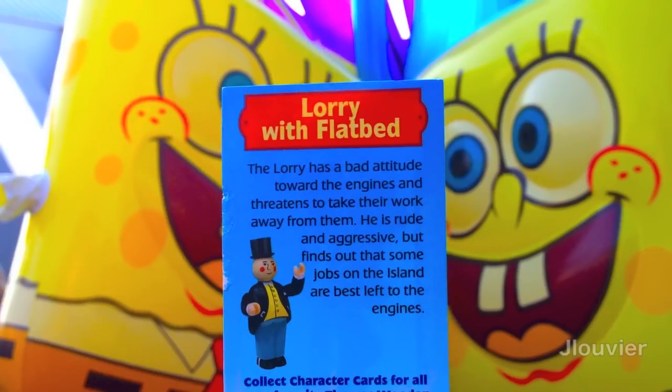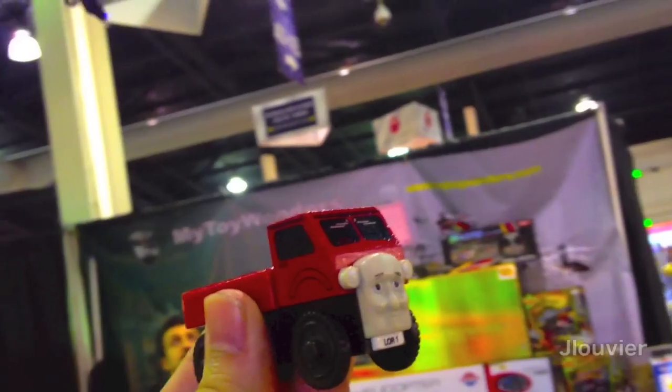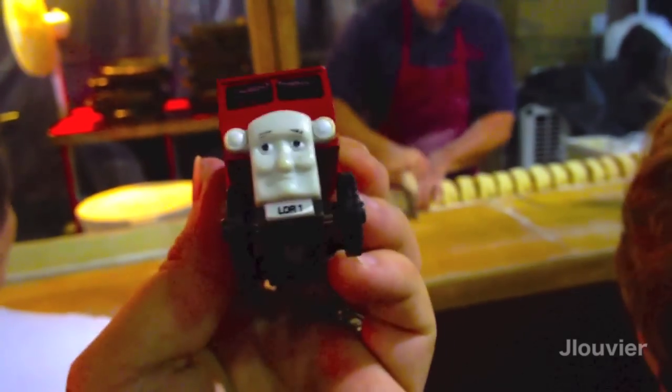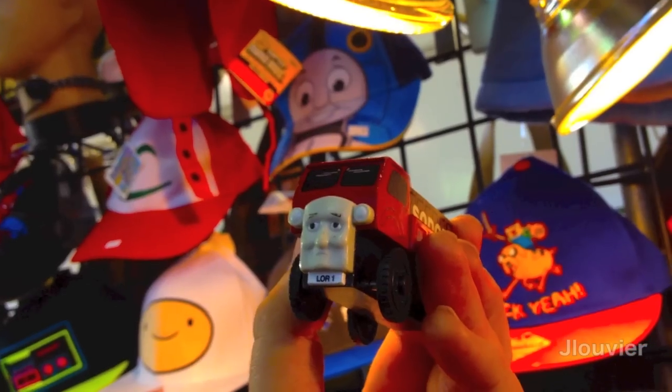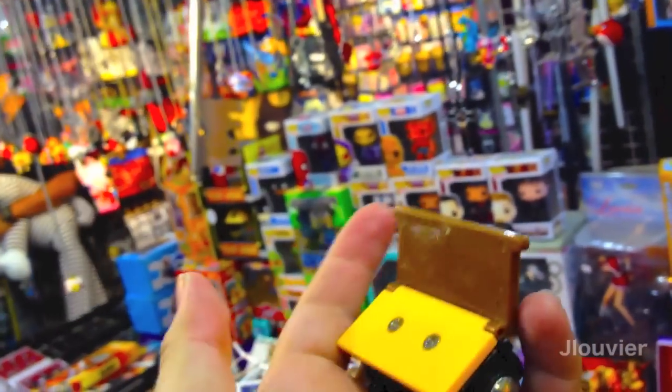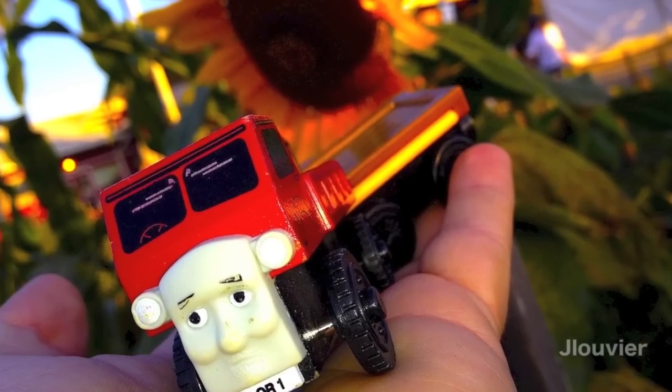Lorry 1 is the most popular amongst his other two brothers but is equally as mischievous. He is also the most common of the three to be released and was the only one to be sold separately. Some of the sets that he was sold with include the Down by the Dock set and the Sewador Recycling Center.